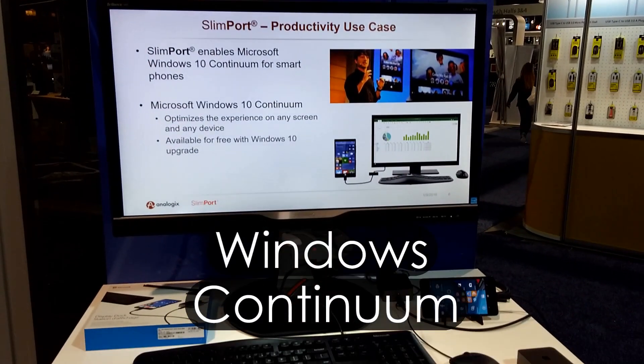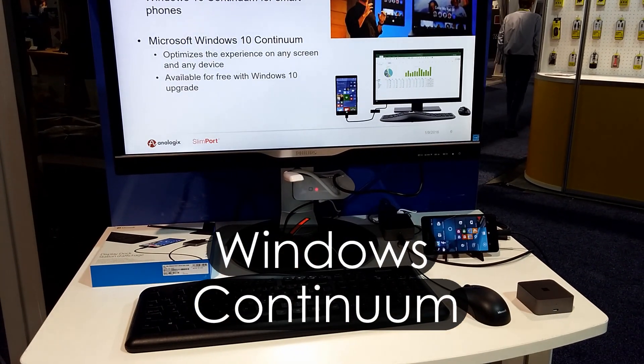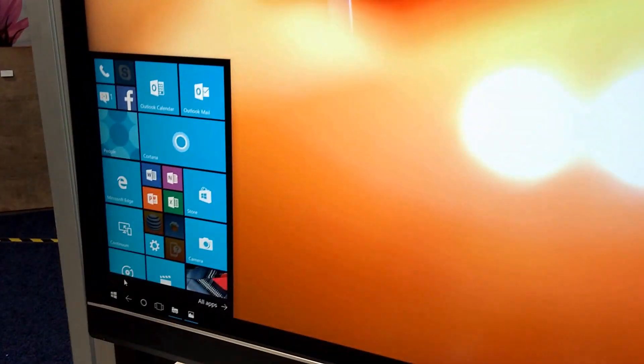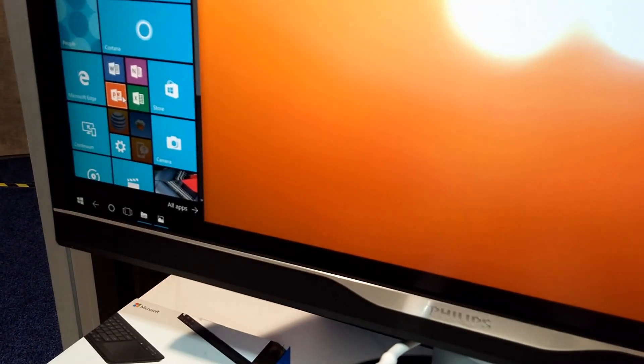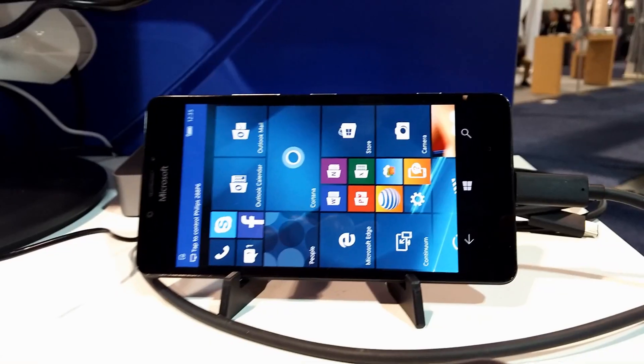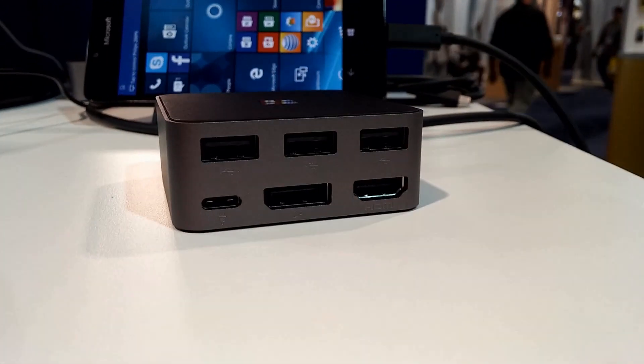People were excited to see the Windows Continuum phone in action. The dual-screen capability and separate multi-port display docking station turns the Lumia smartphone into a high-powered productivity tool.